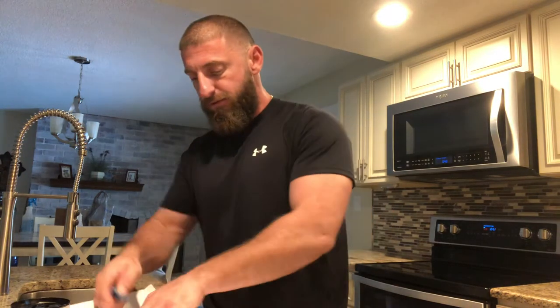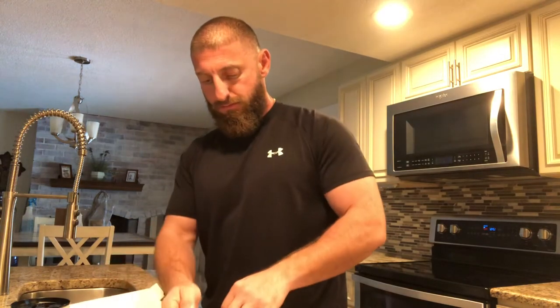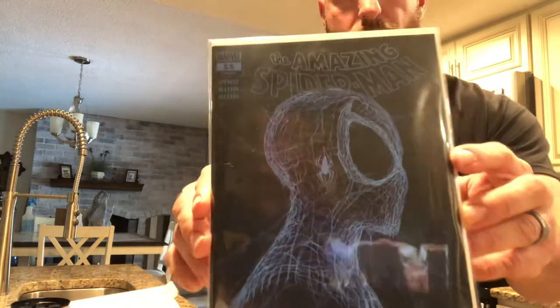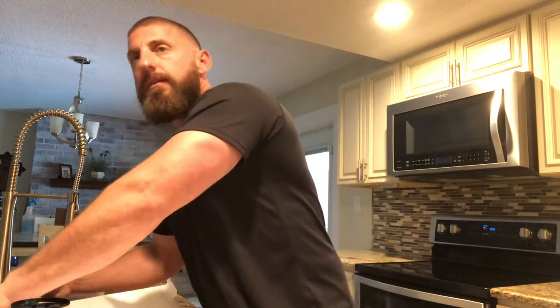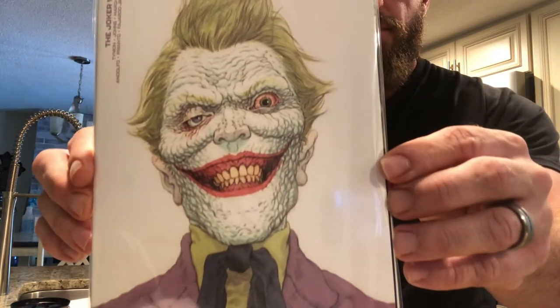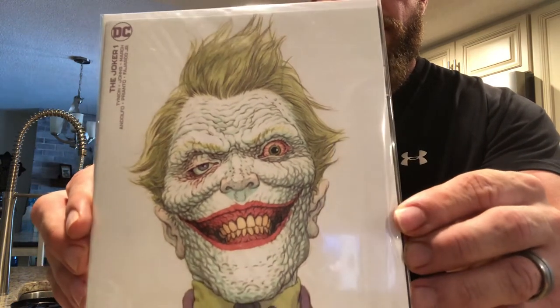Looks pretty cool. Get all the tape off first. What do we got first? We got the Amazing Spider-Man number 55, the blue variant cover. How cool is that? Got my wife over here stealing the chicken wings. Oh, I didn't think I got this one. Apparently I did. Look at how crazy that cover is.